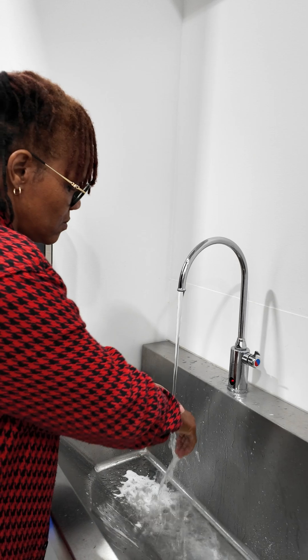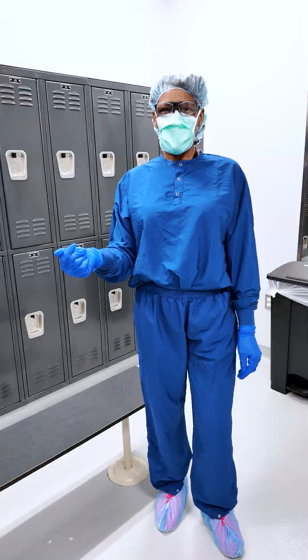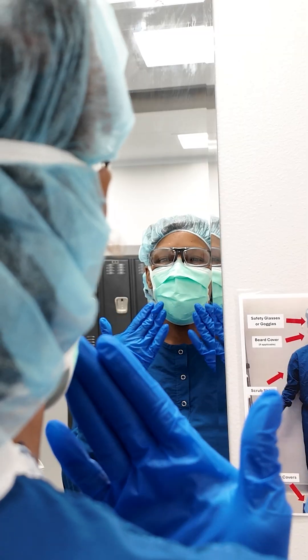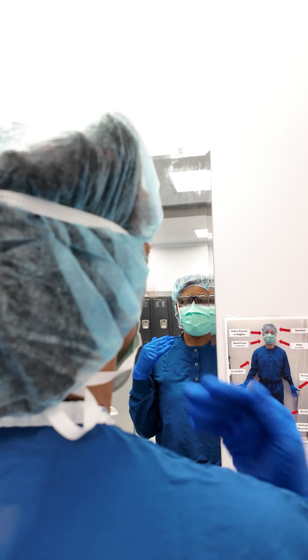The first step is washing our hands. Before I go in suite, I put on primary gowning which includes these scrubs, my designated plant shoes along with a mask, a bouffant, sterile goggles, shoe covers, and primary gloves.